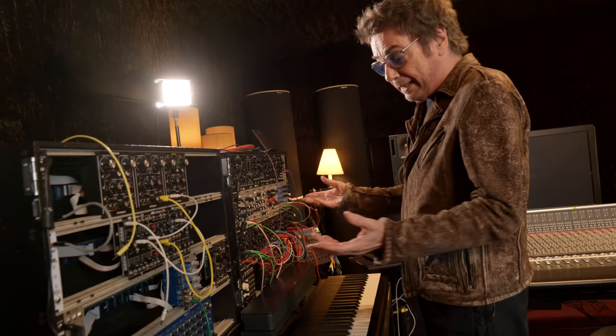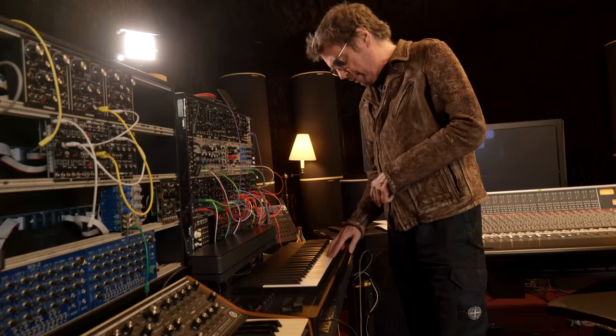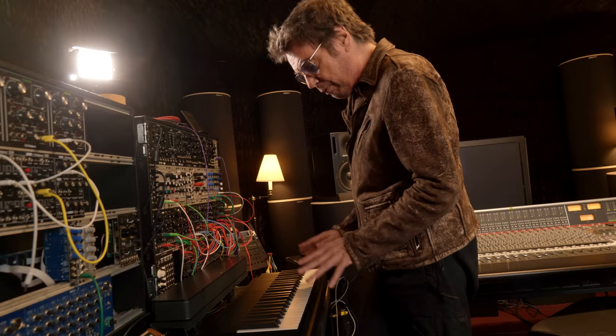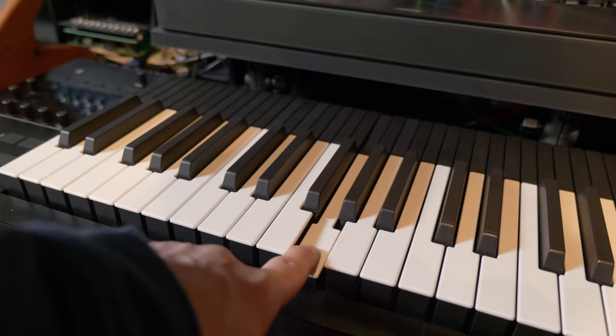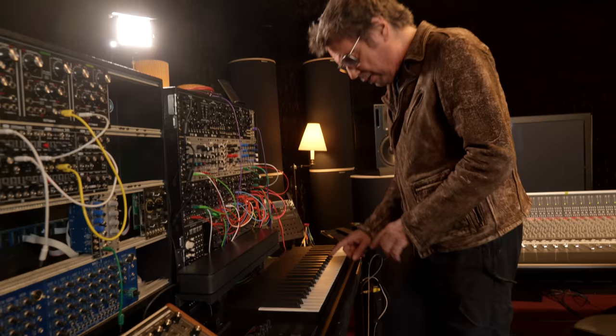This is a very interesting instrument developed by a French company called Expressive, and this is the Osmose. It's a totally revolutionary instrument — it's actually going to be released commercially today. What makes it so interesting is that for each key, you have velocity, aftertouch, and also horizontal movement, giving you eight different possibilities of expression per key.